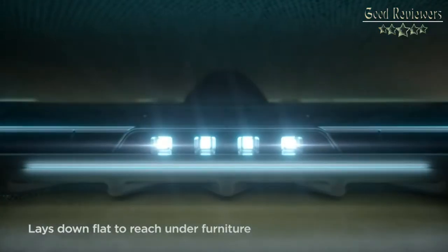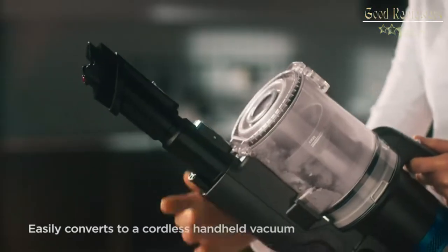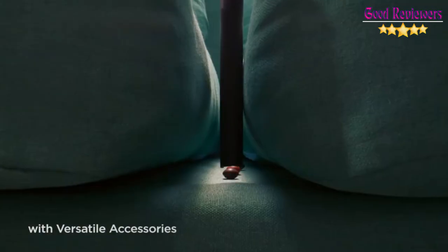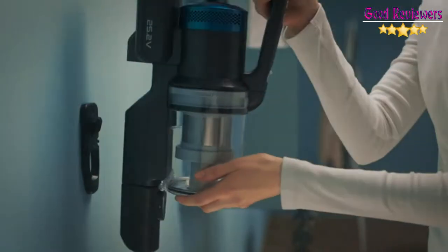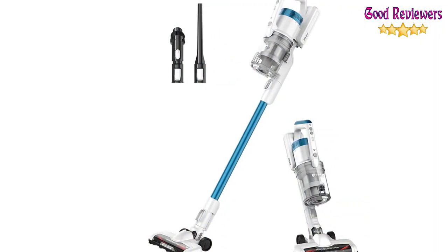Easy Rest feature: need to take a break? The specially designed Easy Rest Nook allows you to safely prop the vacuum up on countertops and furniture. Foam filtration. Under furniture reach — the dust cup is moved to the front so you can lay the vacuum completely flat to reach under beds and furniture with ease.